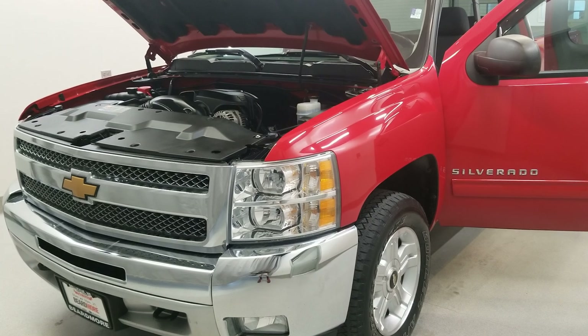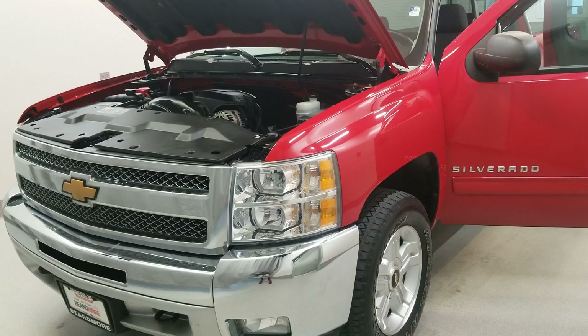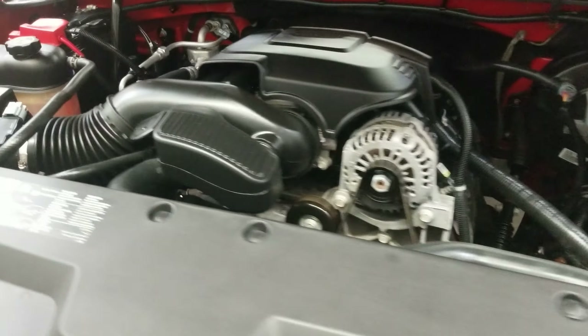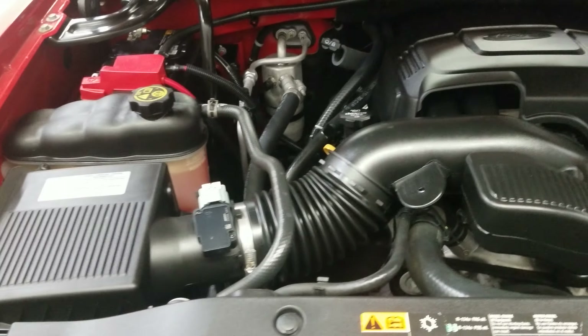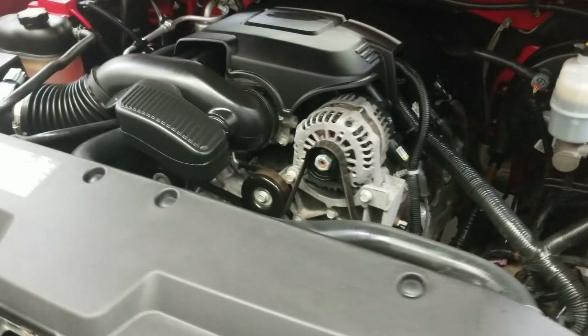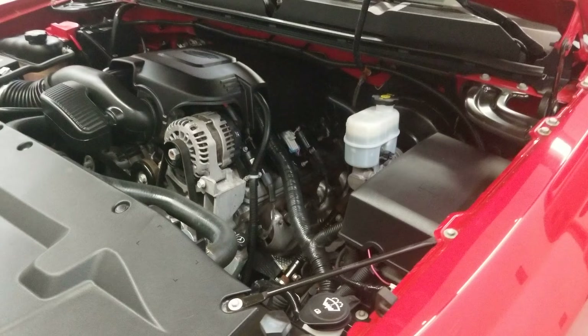This is our 2012 Chevrolet Silverado 1500 LT, one of our pre-owned certified vehicles. It comes equipped with a Vortec 5.3 liter V8 SFI VVT flex fuel engine with a six-speed automatic electronic transmission with overdrive.